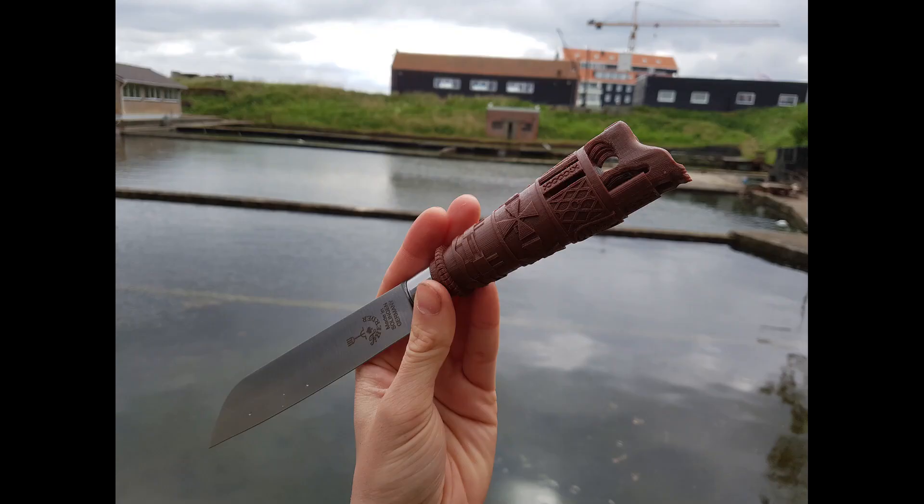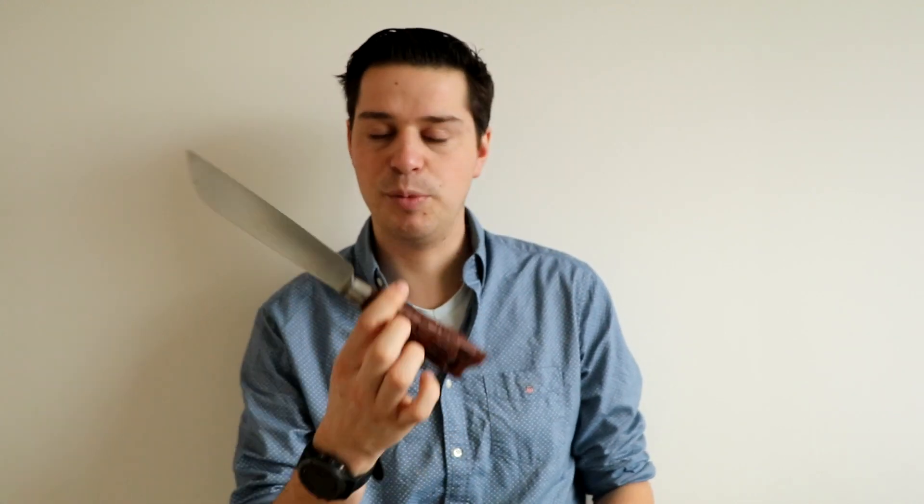Hi everyone and thanks for watching. Two years ago I made a video about this product, which is my Zeeland horse knife with a 3D printed handle. It's such an interesting piece, not just my design but the history of this knife in general, so I thought let's do a bit of an in-depth video about it.